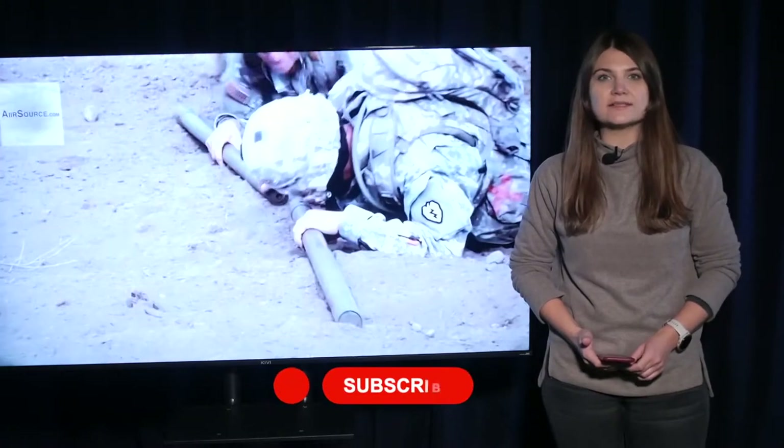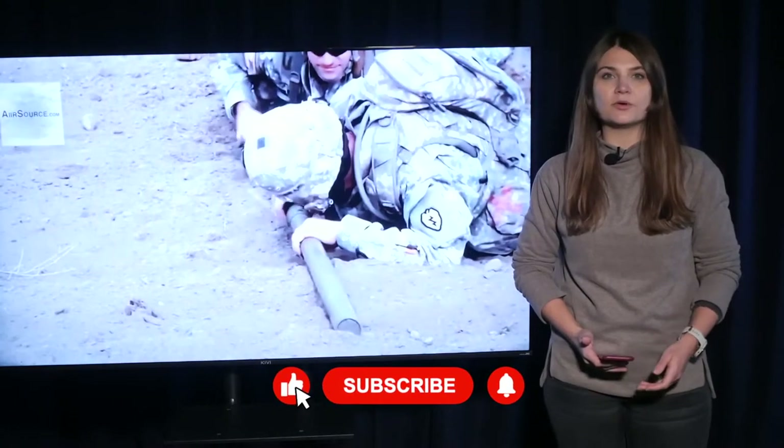Hello everyone, I'm Katerina Supron. Today is November 30 and Militarni is reporting.